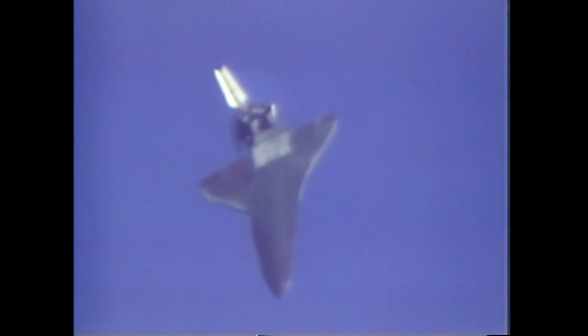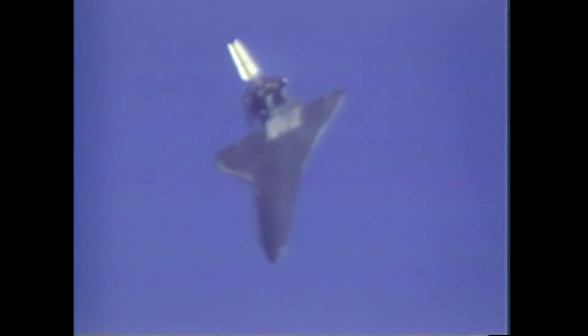Airspeed 256.9. Speed brakes deployed. Altitude 30,000 feet, range 16 miles from the end of the runway. Sink rate is now about 60 and a half, 50 feet per second. The hydraulic landing gear valves are open. APU performance is still nominal, all APUs running at roughly 106 percent speed.